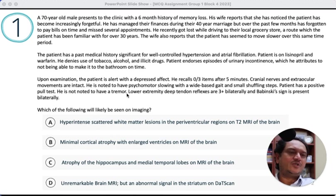He is not noted to have a tremor — that is not required for Parkinsonism, but is often given in a question, though in real life it is not always present. Lower extremity deep tendon reflexes are 3-plus bilaterally — hyperreflexia — raising concern for upper motor neuron syndrome. Babinski sign is present bilaterally, also raising concern for upper motor neuron syndrome and normal pressure hydrocephalus. So there's a little bit of Parkinsonism, some amnestic pattern, and also some visuospatial confusion.